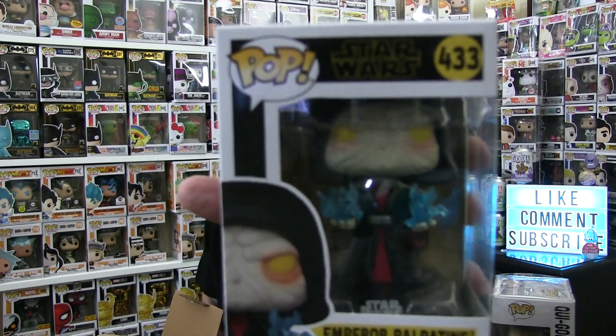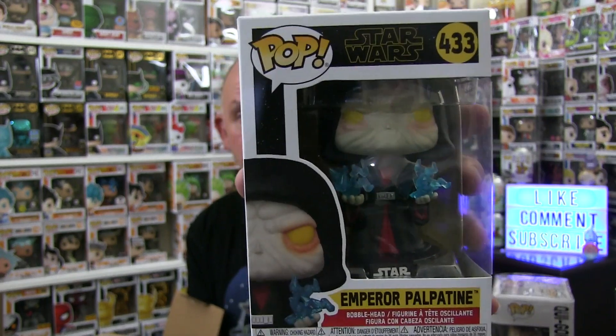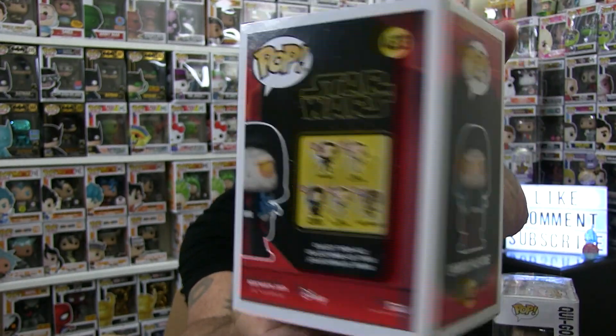Next thing — I ordered this, I pre-ordered this a long time ago, and it finally came in. It's Emperor Palpatine. This is after he comes back — spoiler alert — he comes back in the final movie and we learn quite a bit about where he went and how he came back. This one's really cool; he's got his blue lightning that you always see. Very cool. He's an excellent Star Wars villain.